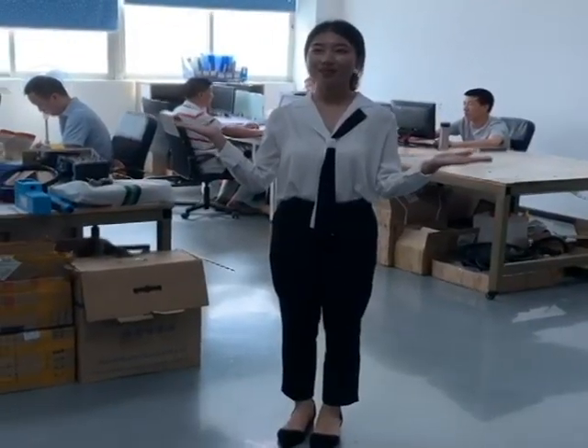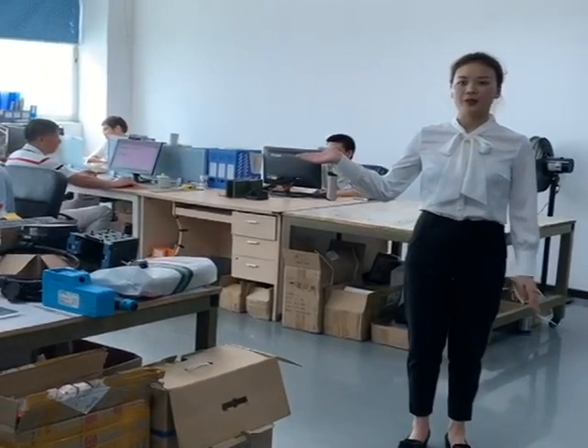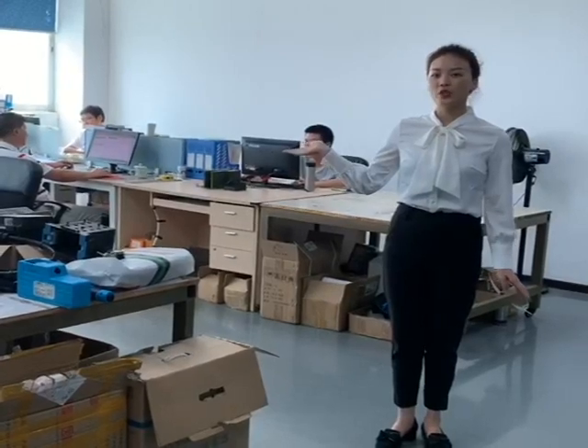Here is our R&D office. You can see the whole room and how our engineers work here. Our engineers are among the best in China. Every one of our new models comes from here. You can see they are currently designing our latest agricultural equipment.